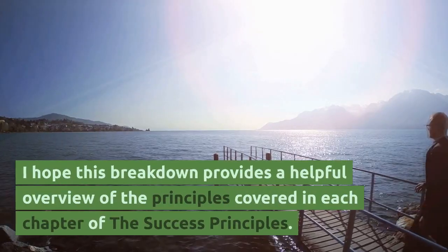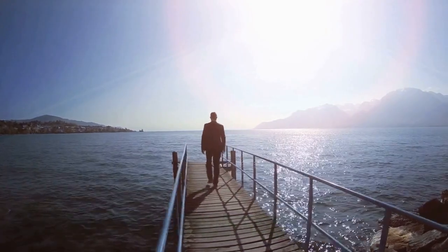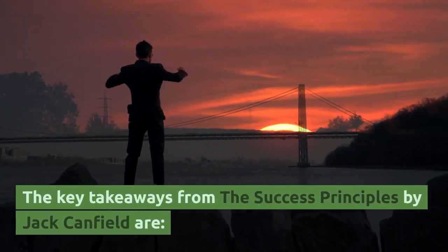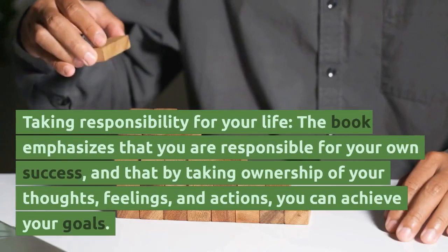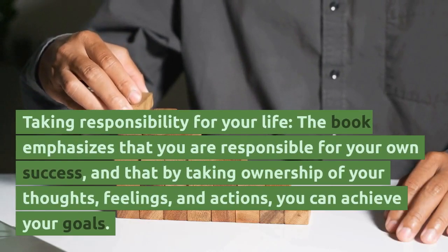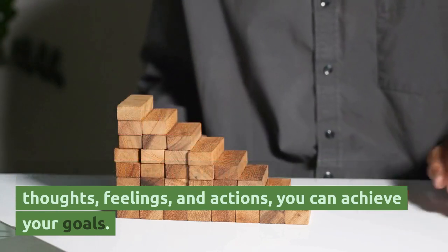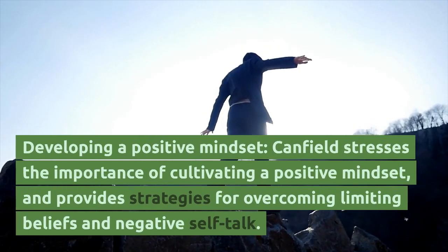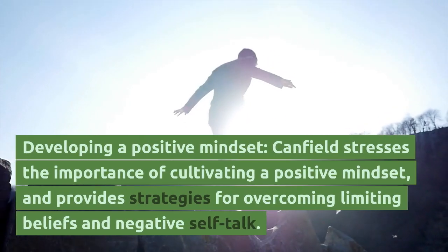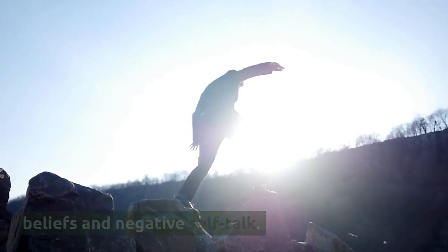The key takeaways from The Success Principles by Jack Canfield are: Taking Responsibility for Your Life — the book emphasizes that you are responsible for your own success, and that by taking ownership of your thoughts, feelings, and actions, you can achieve your goals. Developing a Positive Mindset — Canfield stresses the importance of cultivating a positive mindset, and provides strategies for overcoming limiting beliefs and negative self-talk.